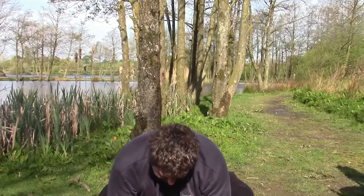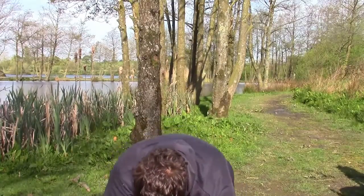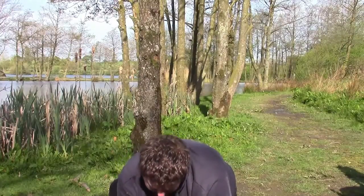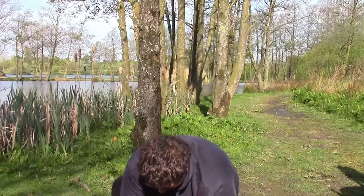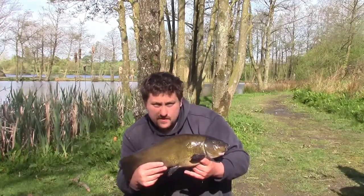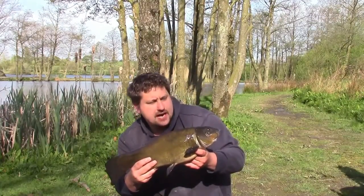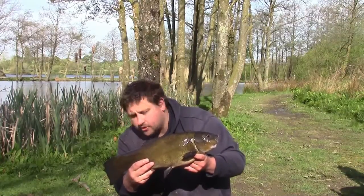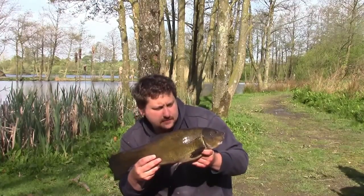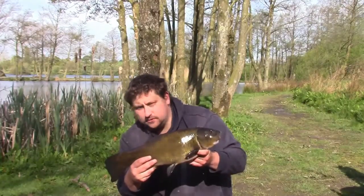Here we are then - first fish of the trip. It's only a baby, it's only 5 pound 11. Over the moon with it, really, to be honest. Happy Chappie! It's as black as your hat on top - come out the margin. So I think later on I'm actually going to move over there. I'm going to put this back and see if I can catch another one. I'll see if I can get your grandad and your grandma. Happy days!